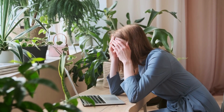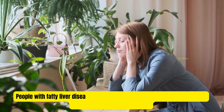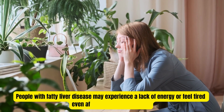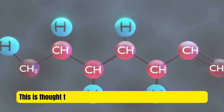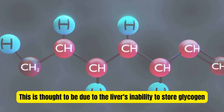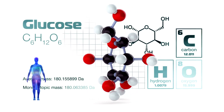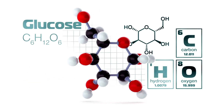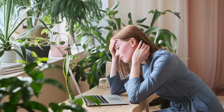One of the earliest symptoms of fatty liver disease is weakness and fatigue. People with fatty liver disease may experience a lack of energy or feel tired even after getting enough rest. This is thought to be due to the liver's inability to store glycogen, which is a form of stored glucose that the body uses for energy. When the liver is unable to store glycogen properly, it can lead to feelings of weakness and fatigue.